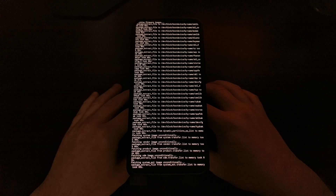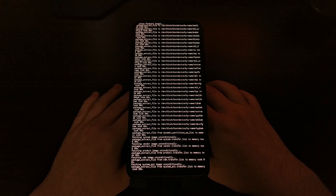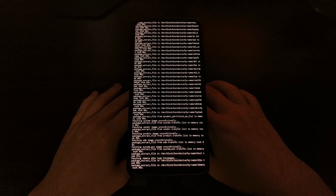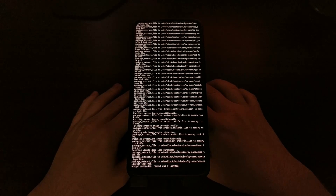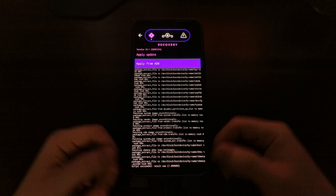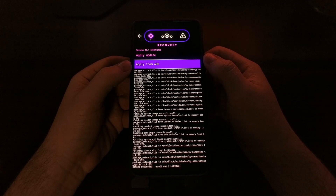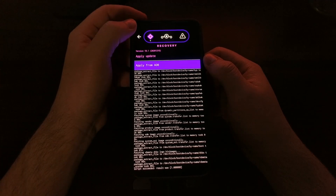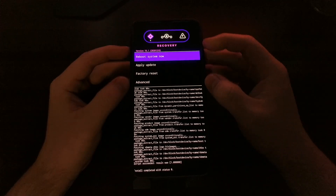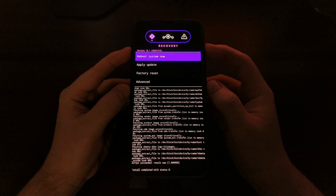You can completely understand how this process can be nerve-wracking for some people, especially if you're new to experimenting with custom ROMs and scripts like this. Once everything completes, it should bring us right back to that Apply from ADB page, which we just need to tap Back to get away from. Then we should be taken to the main menu for Lineage OS Recovery.